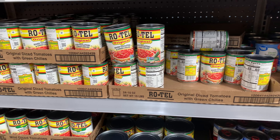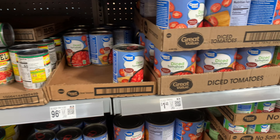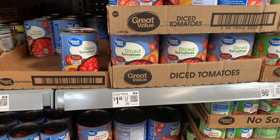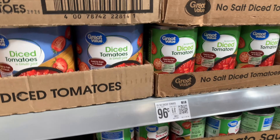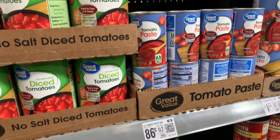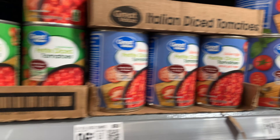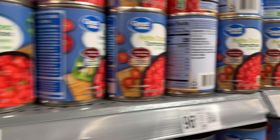The very first section I'm looking through is the cans of tomatoes. You can typically get these at a pretty affordable price and there's a lot of variety — you'll find diced tomatoes, tomato paste, petite tomatoes, petite diced tomatoes, and so on.